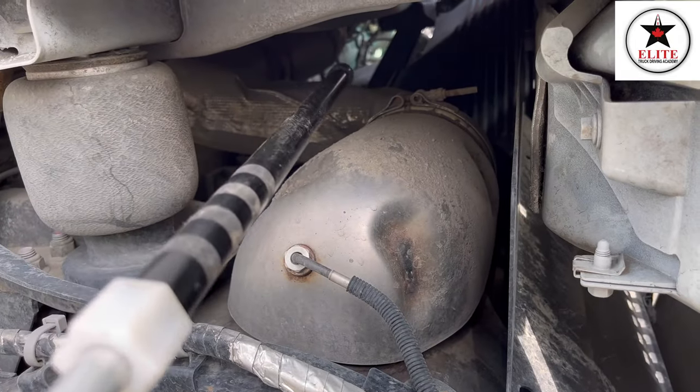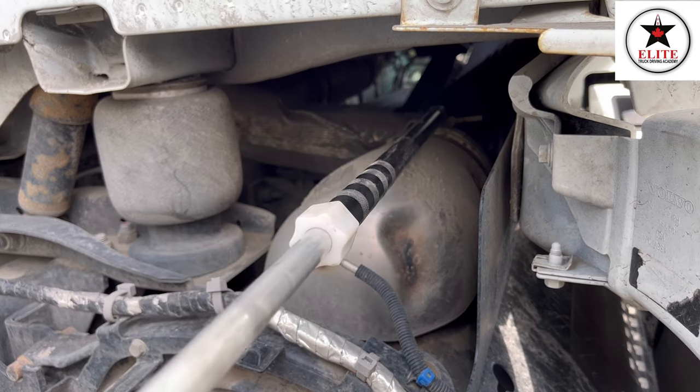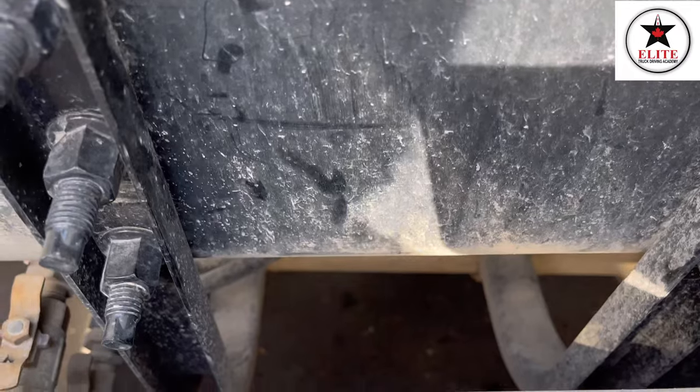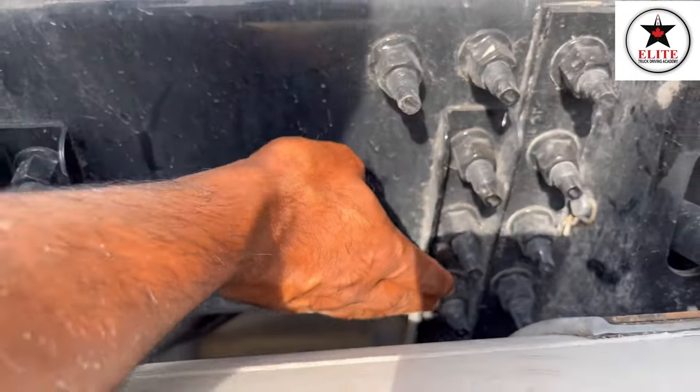My muffler pipe — no crack, no damage. My exhaust pipe — no crack, no damage, I don't smell any exhaust leak and it's tight and secure with the help of a clamp. My muffler pipe — no crack, no damage, and it's tight and secure with the help of attaching parts.